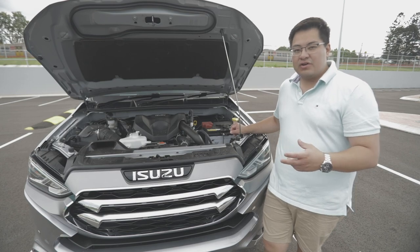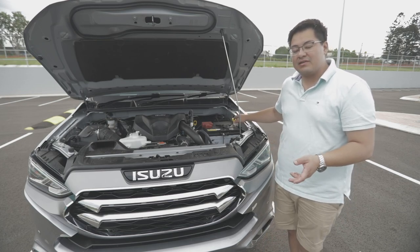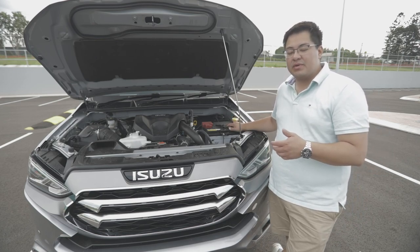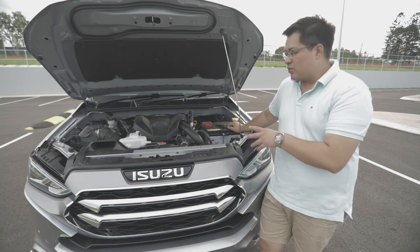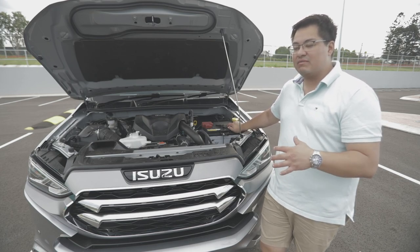In terms of the emission system, the MU-X uses a DPD — a diesel particulate diffuser — rather than a diesel particulate filter or DPF. We'll put something on the website giving an idea of the differences between the two systems and the benefits of each. That's one advantage if you're looking at it from an off-road touring perspective or even just long-term touring with heavy city use.